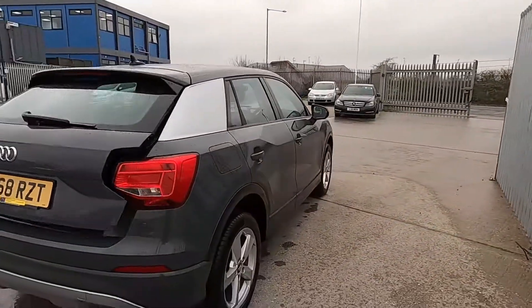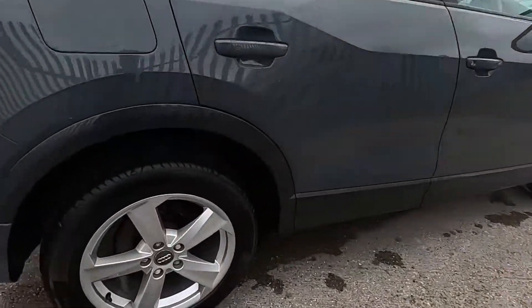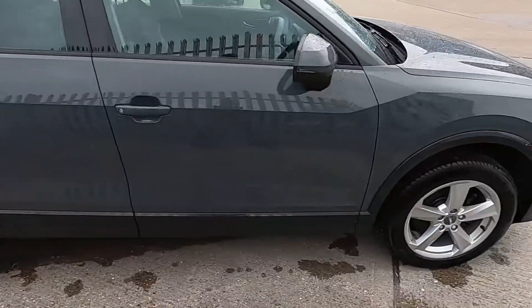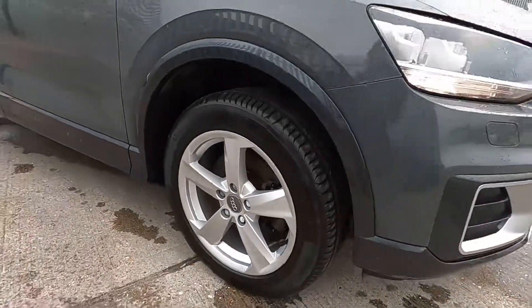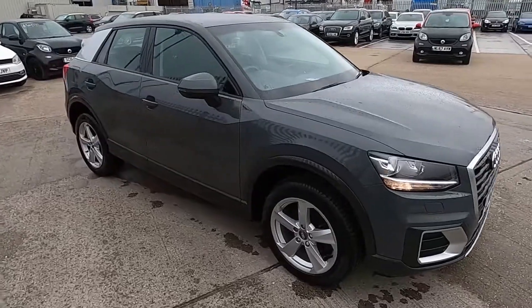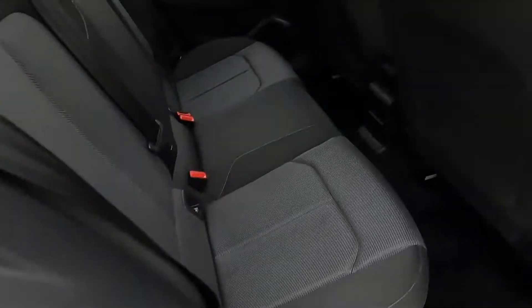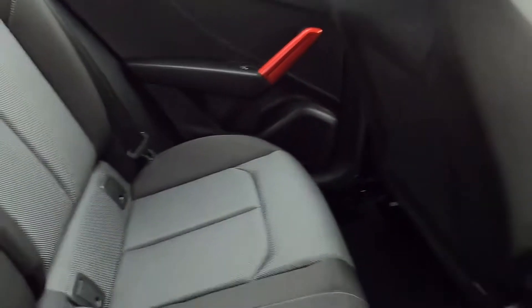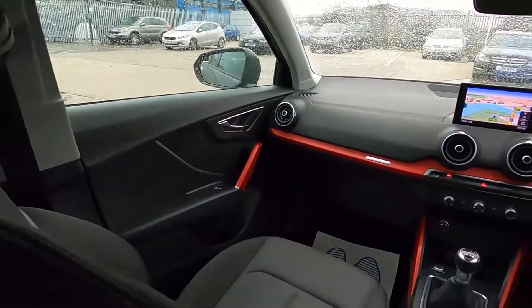All of our cars go through a 75-point check and service, so there's nothing at all to worry about. And that's the back seat area — you've got plenty of room in the back. This car's also got red accents on the door trims and around the dashboard area.